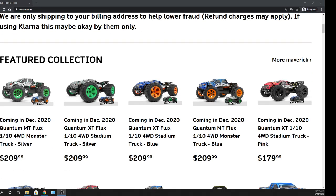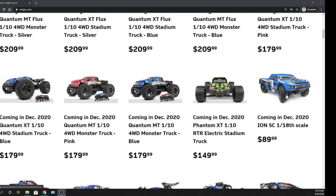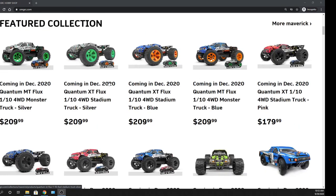So these are going to be the Mavericks. These are from HPI — the Quantum, also the Phantom, the Ion. These are 1/18 scale, 1/10 scale, 1/10 scale. These are all 1/10 scale brushless versions and brushed versions with batteries and chargers, where these don't have any battery or charger — you're going to have to provide your own.